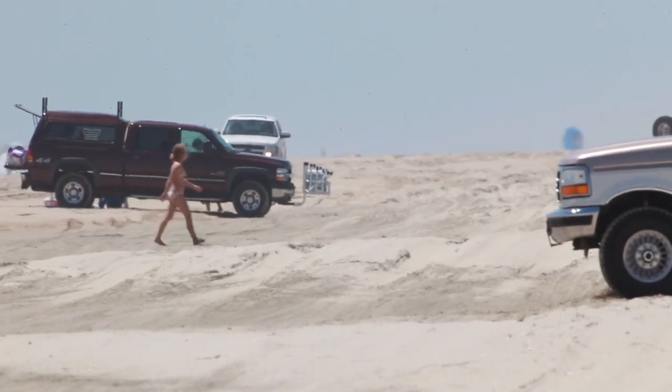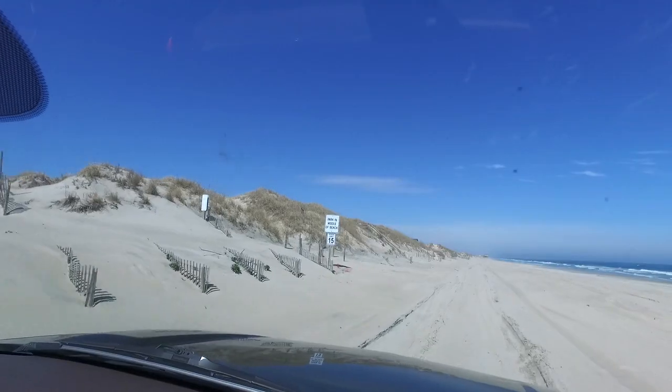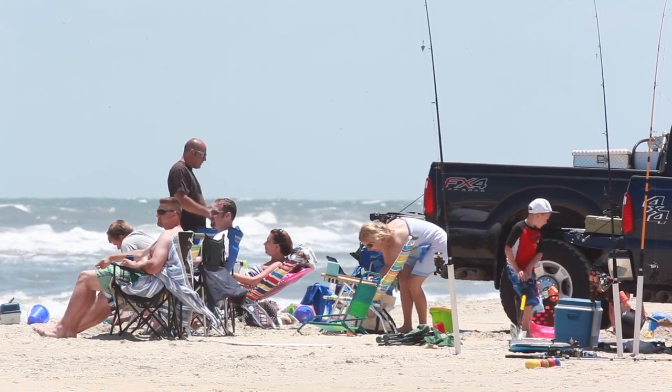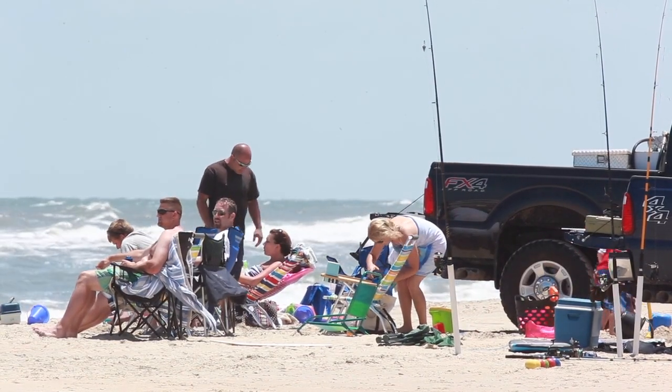Once again, please watch out for pedestrians. The loud sound of the surf makes it difficult for people to hear approaching vehicles. Children have been known to dart out in front of cars chasing beach toys and other objects. Please be vigilant.